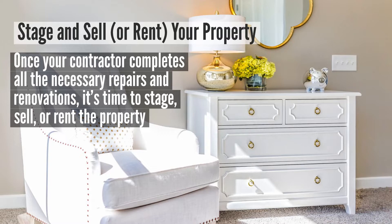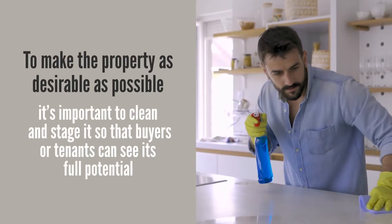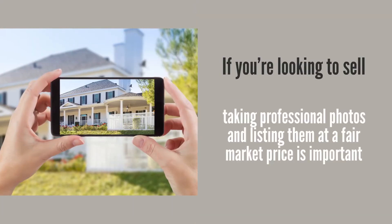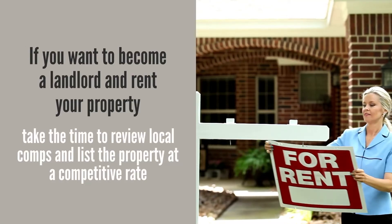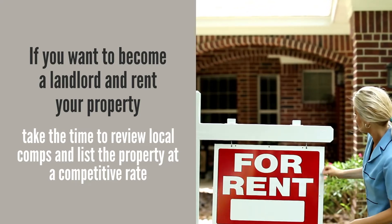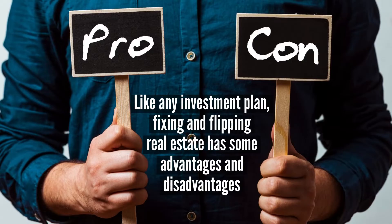And lastly, step number six: stage and sell or rent your property. Once your contractor completes all the necessary repairs and renovations, it's time to stage, sell, or rent the property. To make the property as desirable as possible, it's important to clean and stage it so buyers or tenants can see its full potential. If you're looking to sell the property and profit immediately, taking professional photos and listing at a fair market price is important. On the other hand, if you want to become a landlord and rent your property, take the time to review local comps and list the property at a competitive rate.